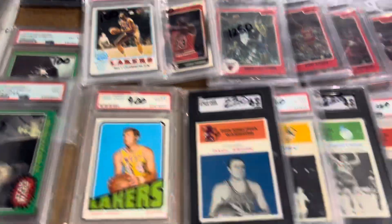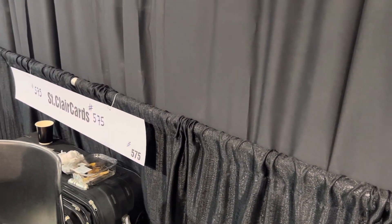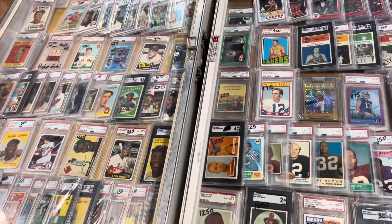So if anybody's interested, this is St. Clair Cards. 575. This is Orlando from The Collector's Dream. Thanks for watching, catch you on the next one.